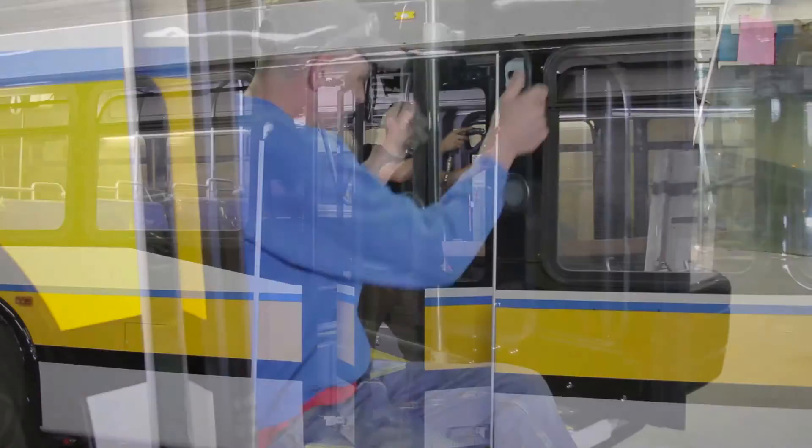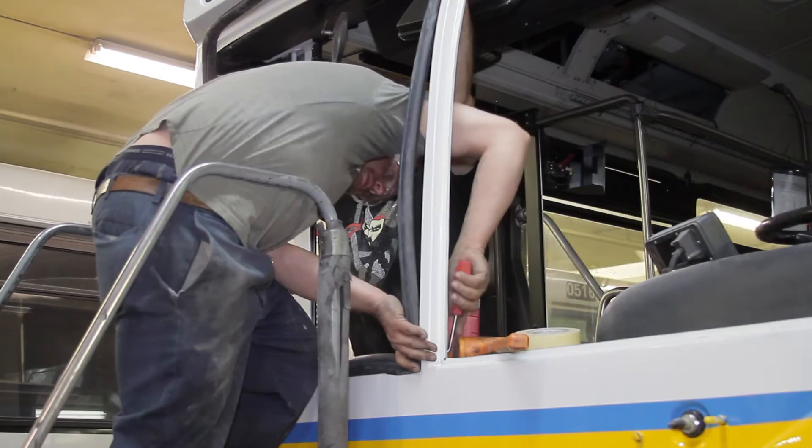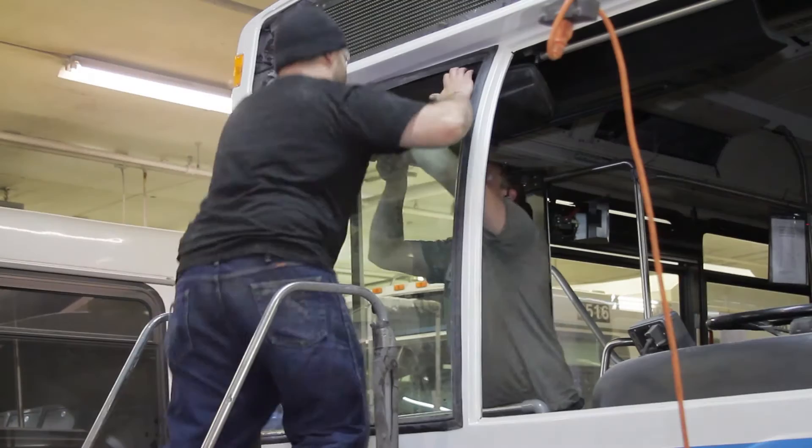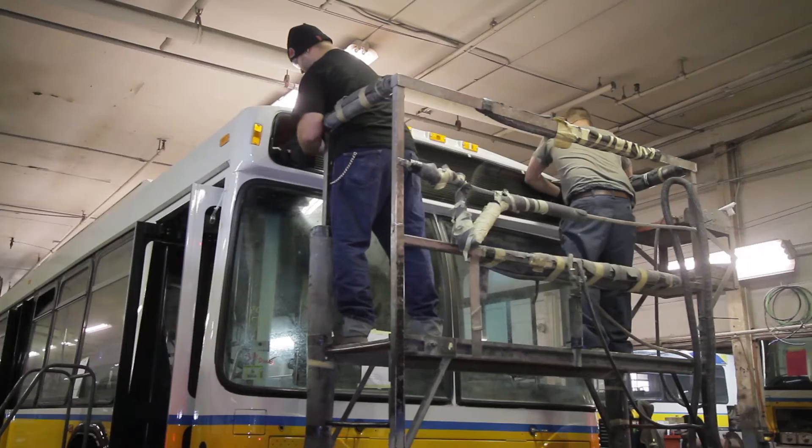At this point, the exterior assembly is in full swing. The door and window glass that had been taken out is now reinstalled in the reconditioned and repainted doors and windows. On an as-needed basis, the windshields are replaced. Also, on this contract, the destination sign was replaced, so the glass for the sign is reinstalled.